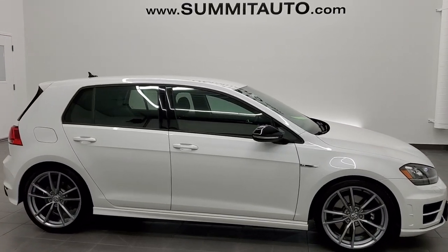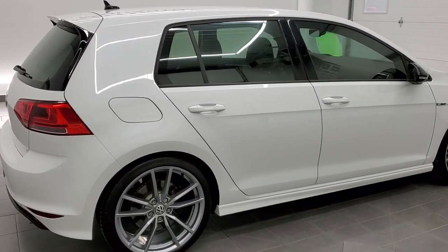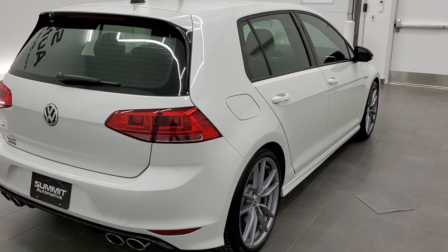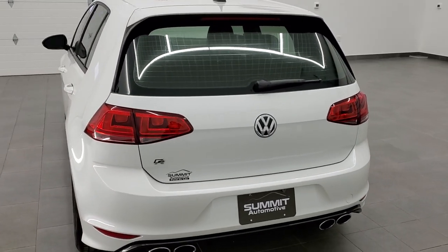This is stock number 11208A. We are here at Summit Automotive in Fond du Lac, Wisconsin — your new and used sports car headquarters. And today we are checking out this super clean 2017 Volkswagen Golf R.